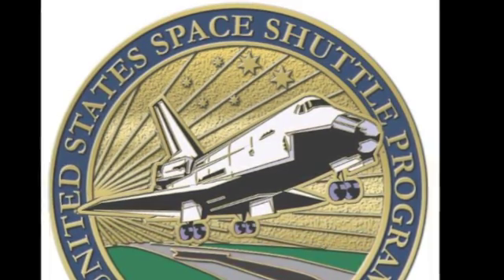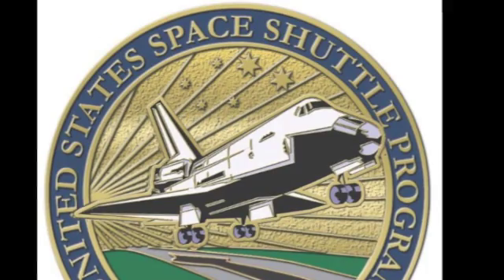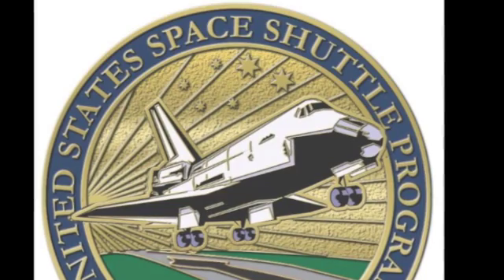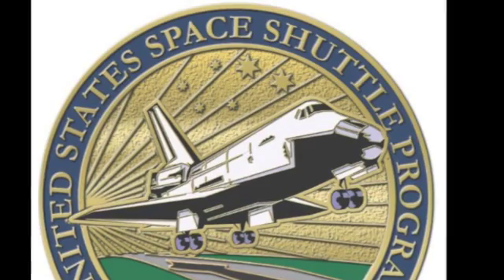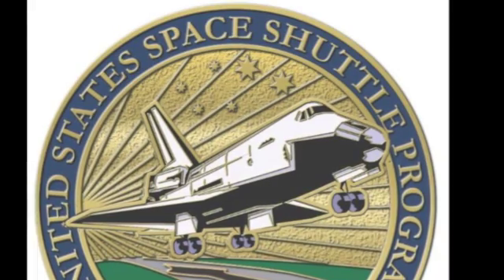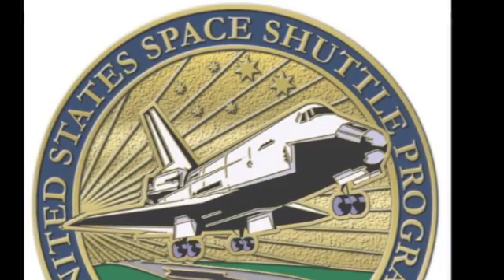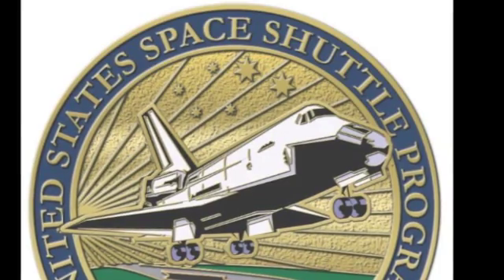Enterprise was the first space shuttle. Although it never went to orbit, it was used for the approach and landing test and for some fit checks as well. There are two stars in the sky that are especially bright, and those are for Columbia and Challenger, the two space shuttles that we lost. Those particular stars have seven points to them, and the points represent the astronauts in each mission that were lost.